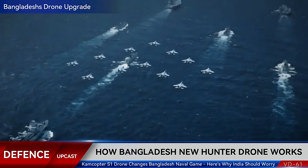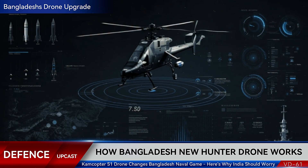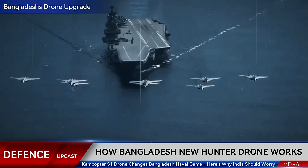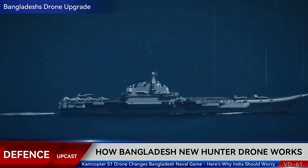Is the Camcopter S-1 the future of naval warfare? Drop your thoughts in the comments. Don't forget to like, subscribe, and hit that notification bell for more defense analysis. Thanks for watching Defense Upcast.